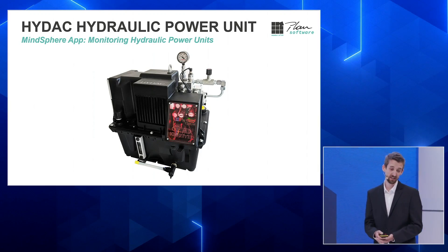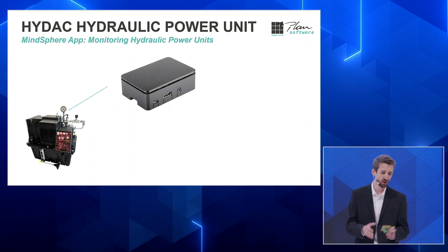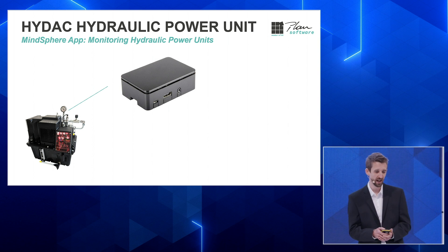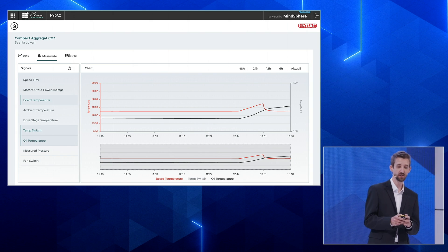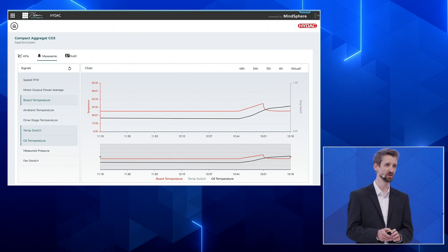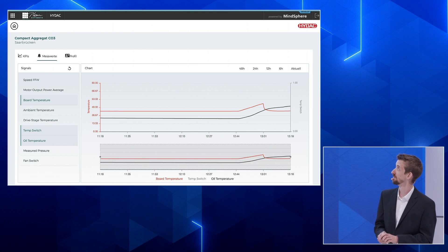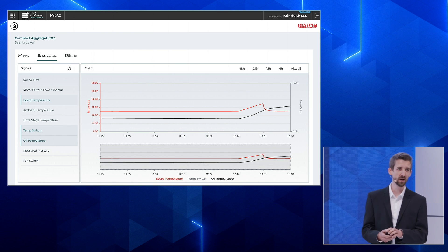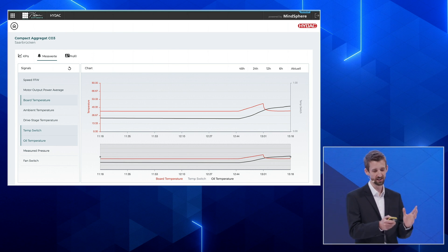Here you see the HIDEC hydraulic compact power units, which you can also see at our booth in the MindSphere Lounge. We attach a low-priced connector to it, which takes several kinds of data from this box and transfers it every 10 seconds into the MindSphere. This way you can monitor and do predictive maintenance with data like board temperature, oil temperature, ambient temperature, and power average — remotely monitoring everything of that hydraulic power unit.